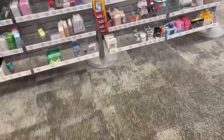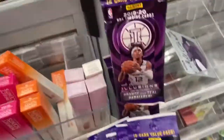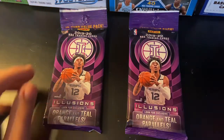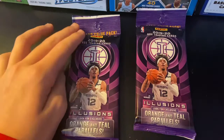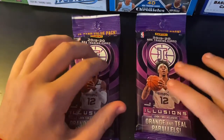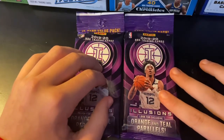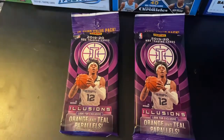Good morning, guys. What is going on? Nick Sports Cards here. If you didn't see the last video, we were just at CVS this morning. I went bike riding there and I found two packs of Illusions basketball. I saved some for other people, which was crazy because I've never ever found cards at CVS before. So we're going to open these two. It's going to be a quick video, but let's get right into it.